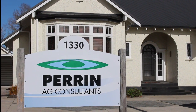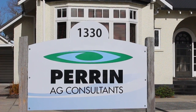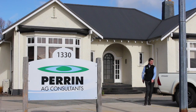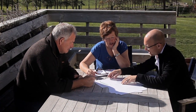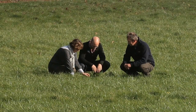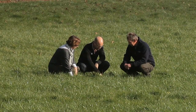Lee Matheson is a Director at Perrin Ag Consultants, a leading provider of nutrient advice for farmers in Rotorua and elsewhere. He manages a team of consultants that provide advice to farmers on farm systems, development options and nutrient management. Today Lee talks about working with farmers to optimise profit while reducing nutrient losses.